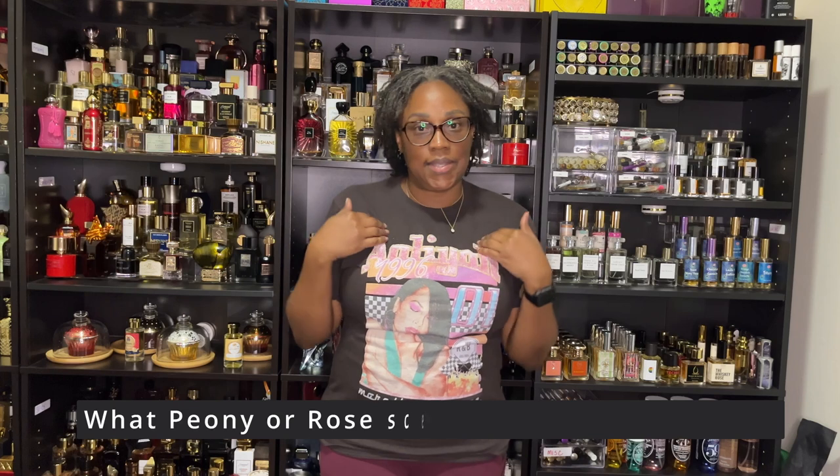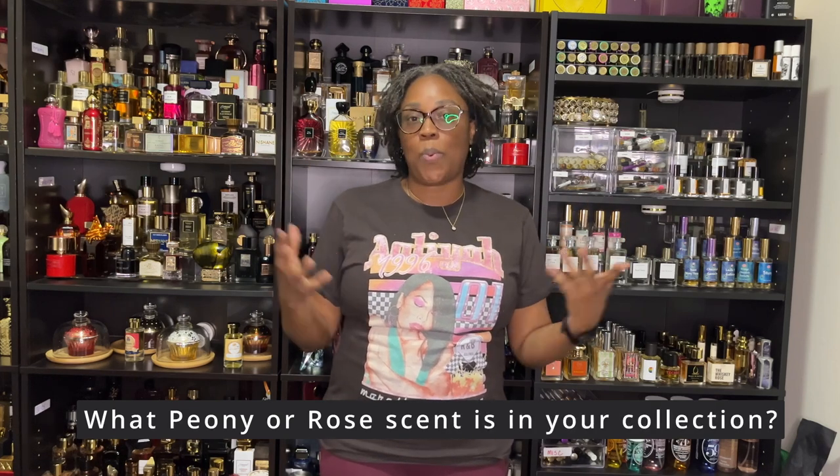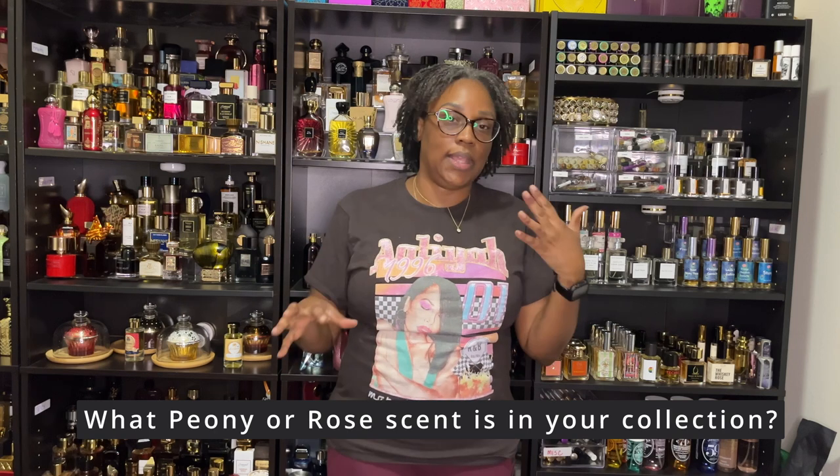Thank you for watching the video and staying tuned. If you are enjoying this series, put a star in the comments. Today we talked about my peony and rose collection, and I hope you found some fragrances you could add to your own collection. I always want to know — what do you have that I need to get into? I have no problem sampling or decanting new scents, so if you know of a fragrance I need, tell me about it. I hope you have a wonderful night and I'll see you in the next video.